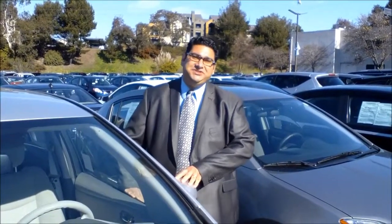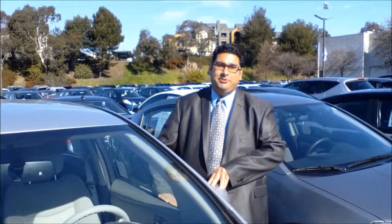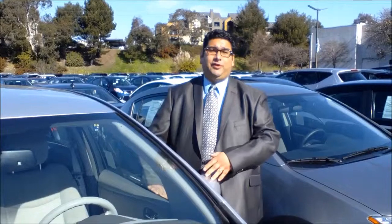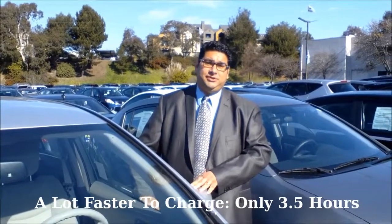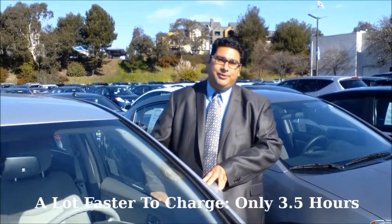Today we're going to talk about the changes coming with the Nissan Leaf for 2013. There are several changes compared to the 2012 models. First of all, it's going to be a lot faster in charging on a standard charge. You can charge in half the time, around three and a half hours.